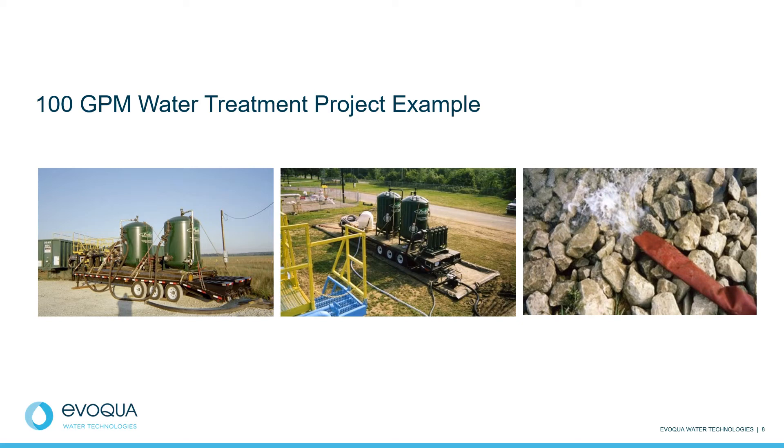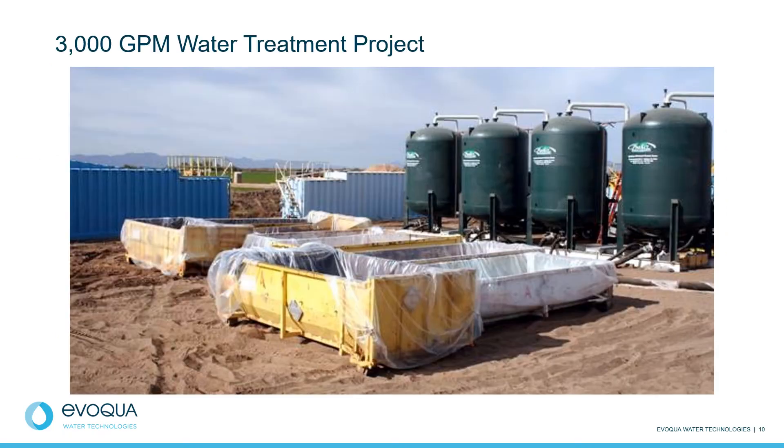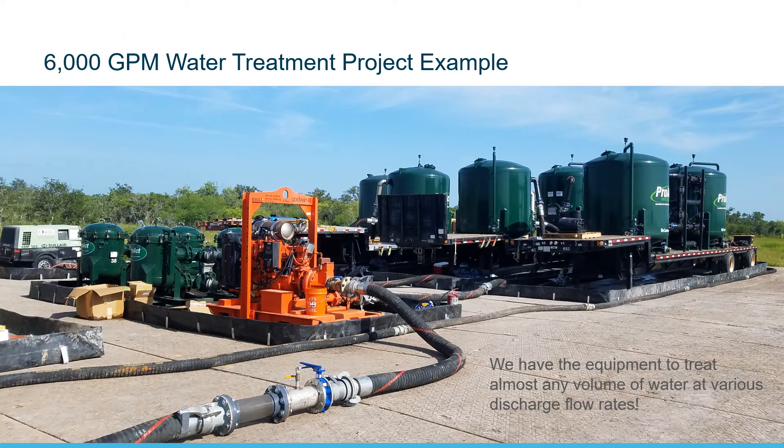Here are some examples of what our systems may look like dependent on flow rate: a 100 GPM flow rate system, a 500 GPM flow rate system, a 3000 GPM flow rate system — which includes containers for placing spent carbon or oil-absorbing media that can be shipped off for disposal or reactivation — and finally, a 6000 GPM flow rate system. These projects include our experienced technicians maintaining these systems for shifts of up to 24 hours per day. We have the equipment to treat almost any volume of water at various discharge flow rates.